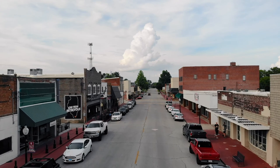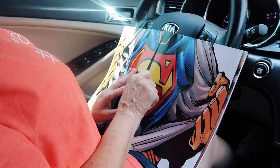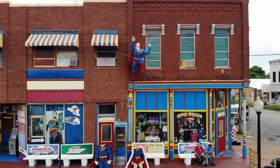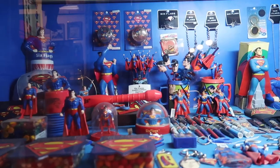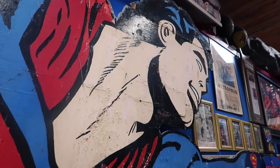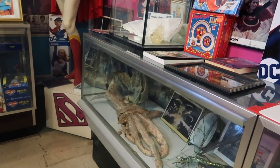We knew if we were going to showcase Metropolis, then we needed to do it right. So we grabbed our super book and mapped out all the things we needed to see in the two days that we were there. First stop, the Super Museum. If you like Superman, this is an incredible stop. They have wax figures, action figures, memorabilia, pretty much anything you could want to see from the Superman comics, movies, TV show, Smallville, and Supergirl.